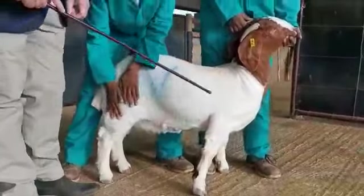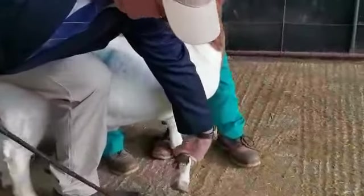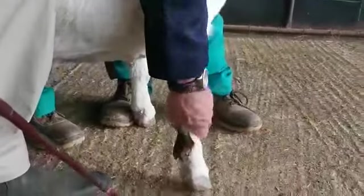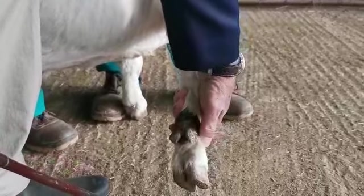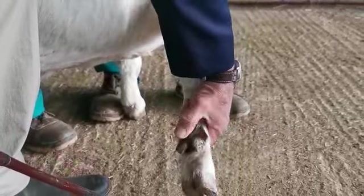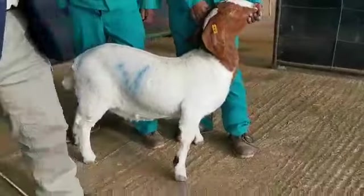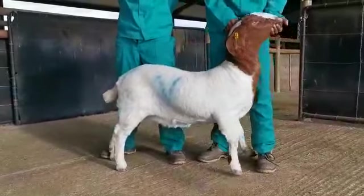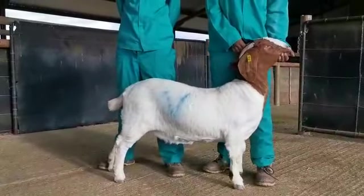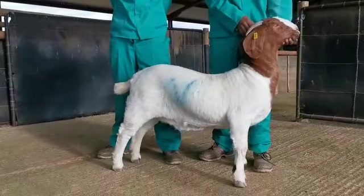The reason why she will not qualify is because of the color. This patch is bigger than five centimeters, so because of the color this will only be a selected flock doe — she will not qualify as a stud animal. For the rest, the animal is perfect. There's no way she would be commercial stock if it weren't for that brown patch on the leg.